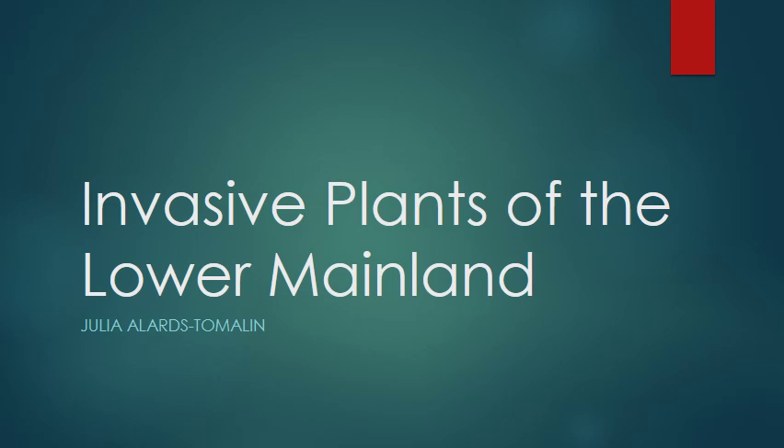Hi there! This presentation is all about different invasive plants you can find in the Greater Vancouver area. Its intent is to help people find out what is invasive and what's not, so that they can work towards helping stop the spread of invasives further in the future.